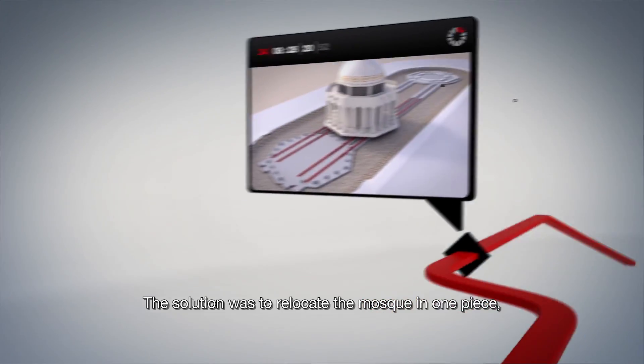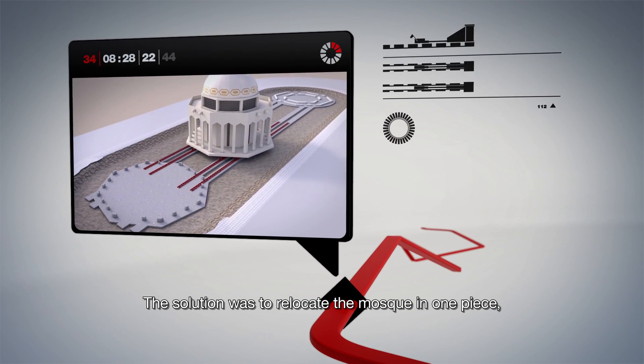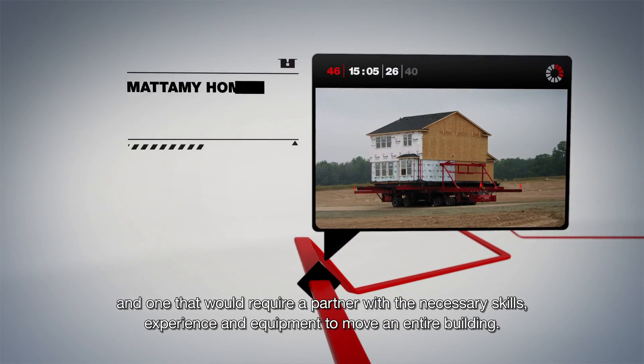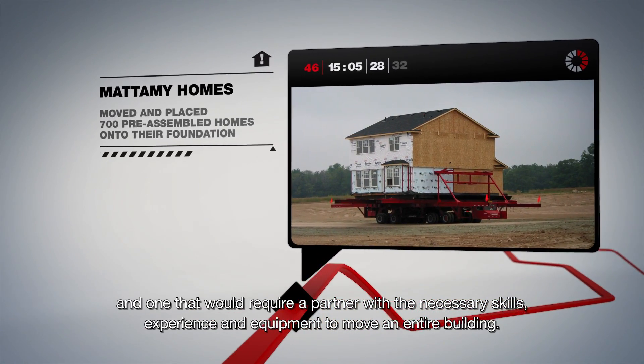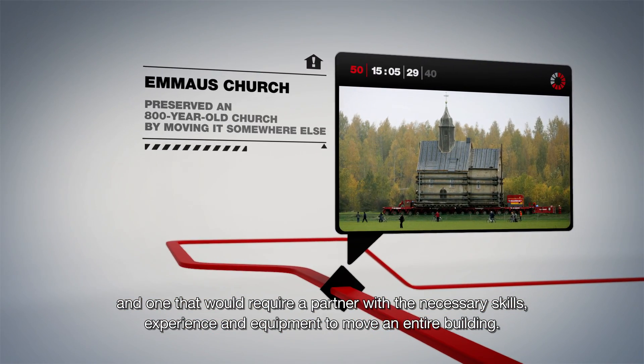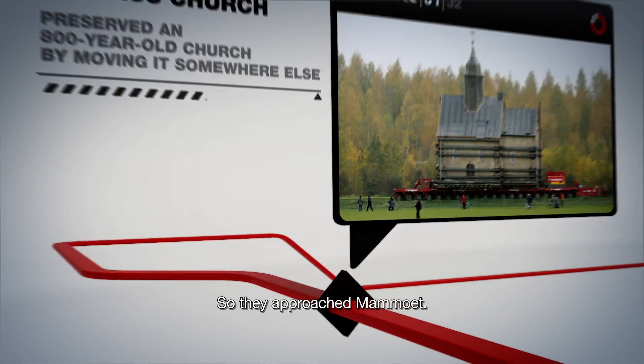The solution was to relocate the mosque in one piece — a task never before completed in Saudi Arabia, and one that would require a partner with the necessary skills, experience and equipment to move an entire building. So they approached Mammut.